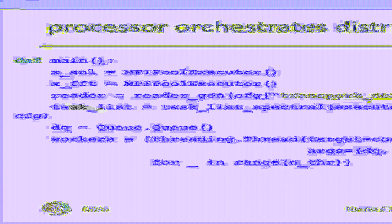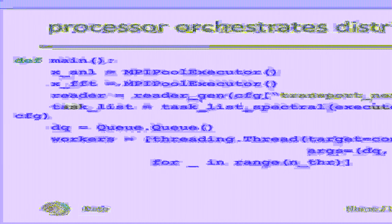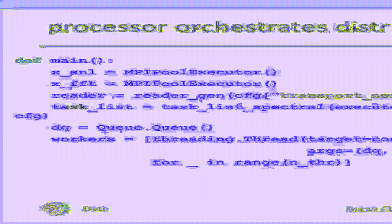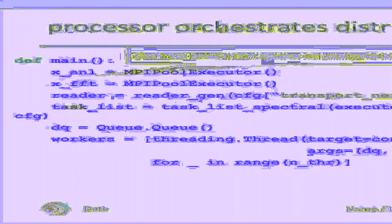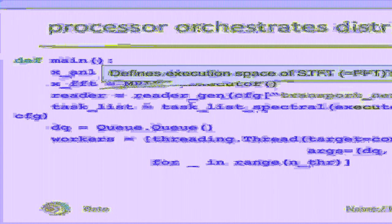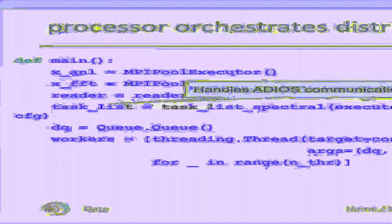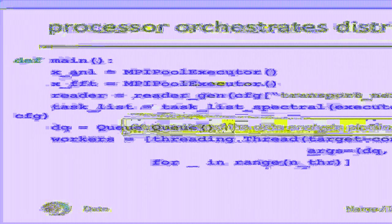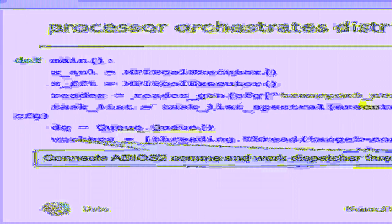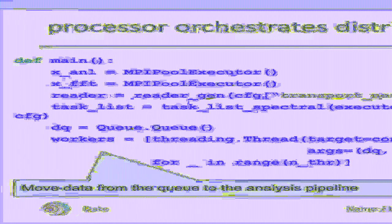Now, the processor is a little bit more complicated. It needs to concurrently handle a high bandwidth data stream and launch a large number of computational tasks. We use the packages MPI4Py, Queue, Threading, and ADIOS2 to implement this demanding workload. Especially, we are using the pool executors implemented by MPI4Py. EXT_ANL defines the execution space for the analysis kernels. EXT_FFT defines an execution space for the short-time Fourier transformation, that is, the FFT. The reader object handles ADIOS2 communication, and the task list is an abstraction of the data analysis pipeline. We are using a queue to connect the ADIOS2 communication and the work dispatcher threads. The queue also acts as a buffer. Finally, we are using an array of worker threads to move time chunk data from the queue to the analysis pipeline.